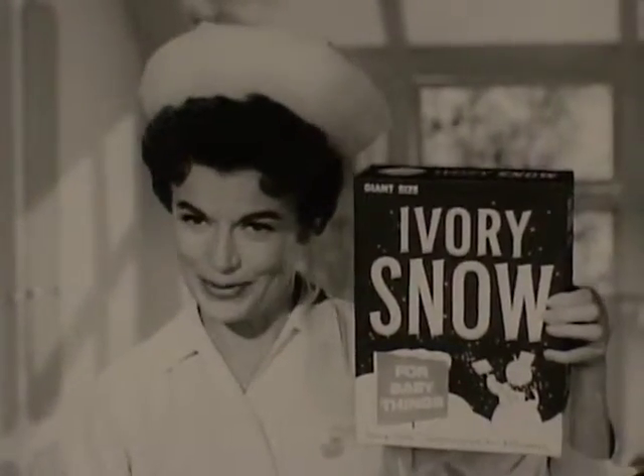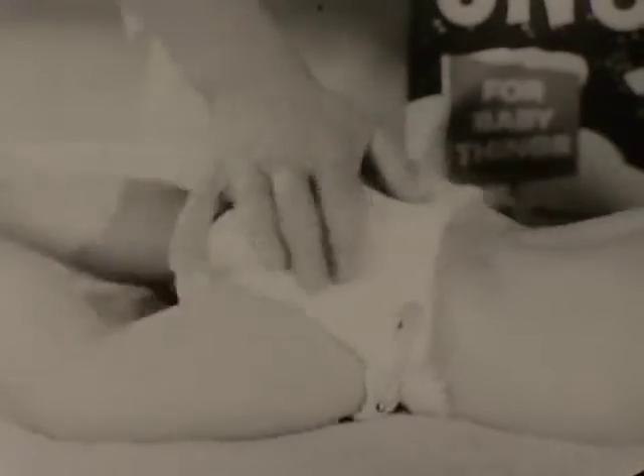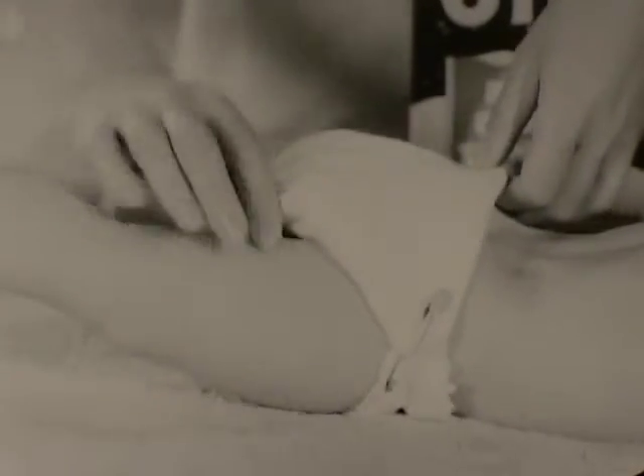This means washing with Ivory Snow, the safest possible soap. Ivory Snow actually washes softness into diapers, leaves them far softer than any detergent can. And pure Ivory Snow never leaves harsh deposits to rub or chafe.